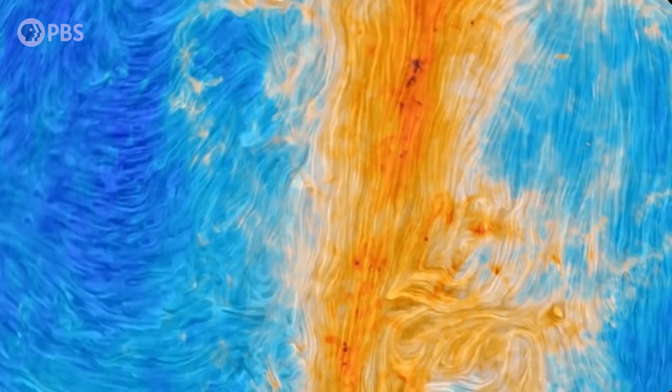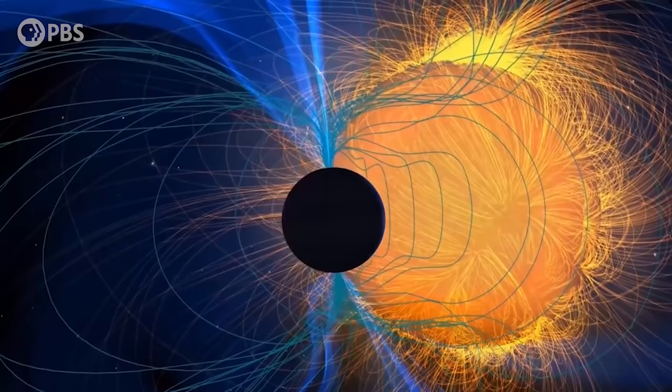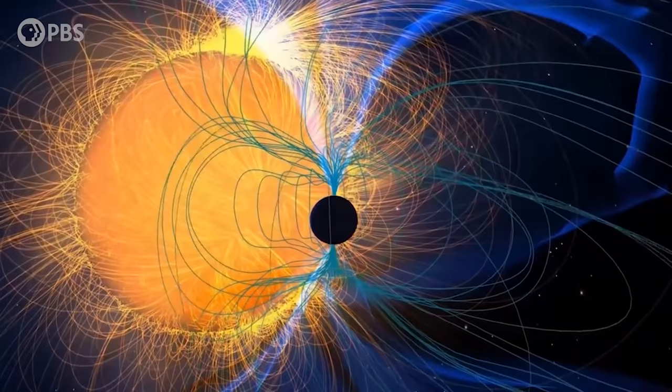I don't want to spend too much time in the solar system — greater magnetic wonders lie beyond. But it's worth following one of the Earth's field lines that connects directly to the surface of the sun. This is a violent place, magnetically speaking. Here the field is generated by electrical currents flowing in the searing plasma near the sun's surface. The Earth's solid inner core and mantle regulate the flow of its liquid outer core, resulting in a clean dipole field.